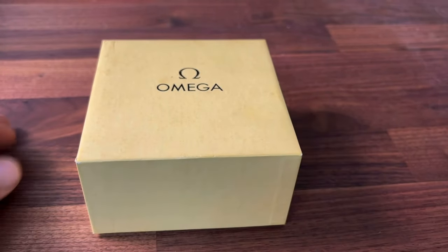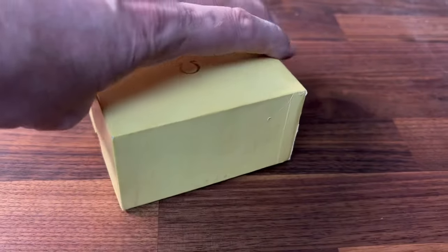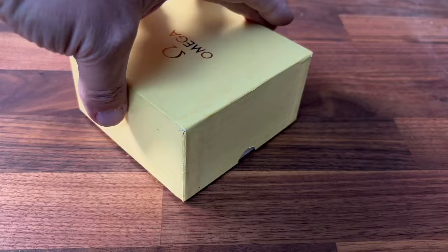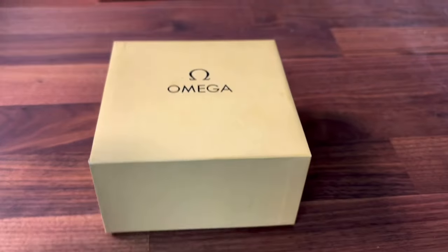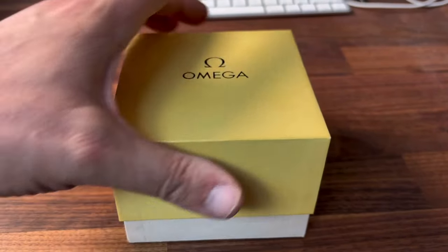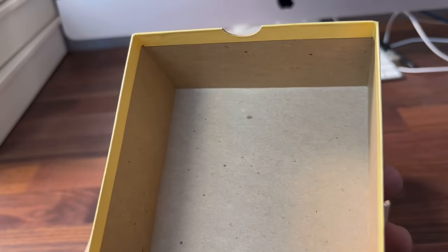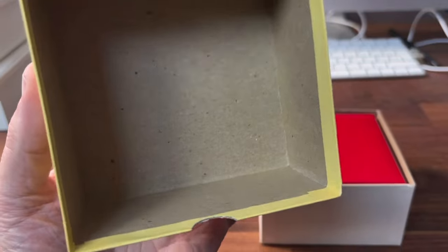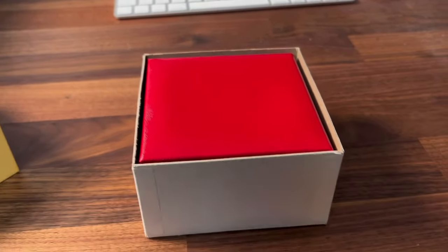When this happens, things like the box, as you can see, are in extremely good condition - and that's all important. A collector of these older watches wants to see all the original bits and bobs in fantastic condition. You can lift this lovely box - you can see the Omega sign on the top - and inside there are no splits or cracks or anything.